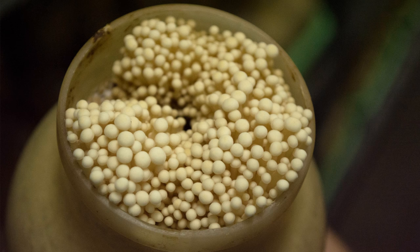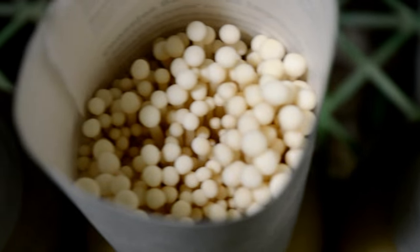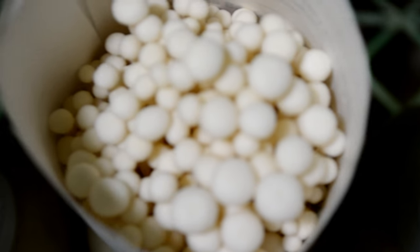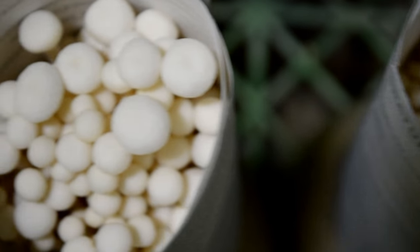And here we have enokis. Enokis are given an extra-long paper neck to support their spindly form. These mushrooms are often incorporated in soups and salads in many Vietnamese and Korean dishes. They have been shown to harbor many antioxidants, including ergothioneine, as well as a novel protein called FIP-5, which has been shown to possess immunoregulatory properties.